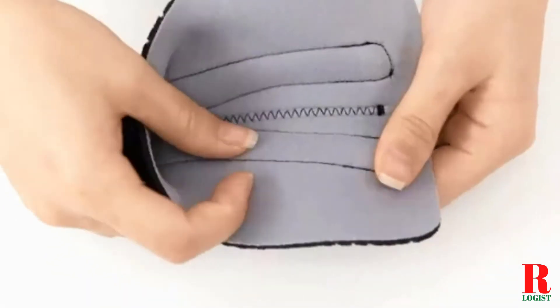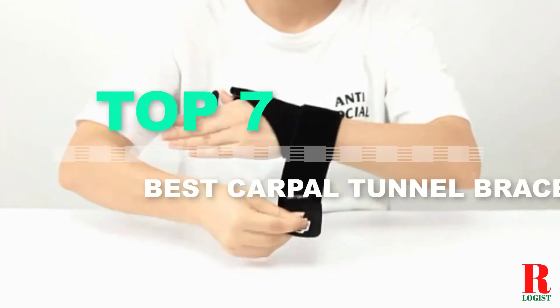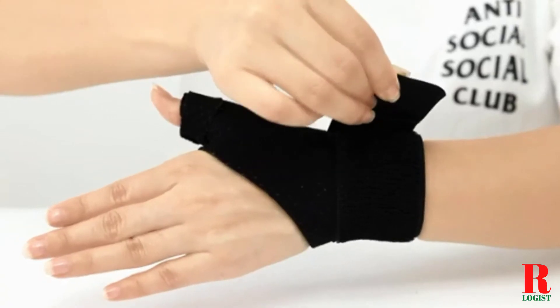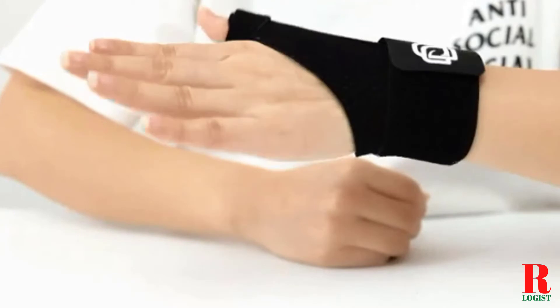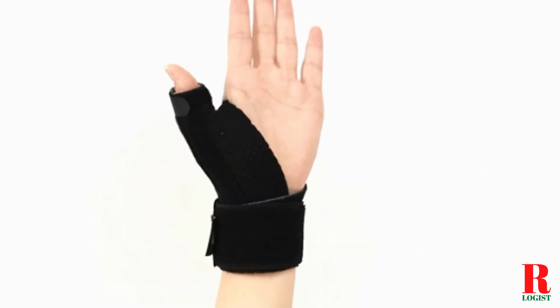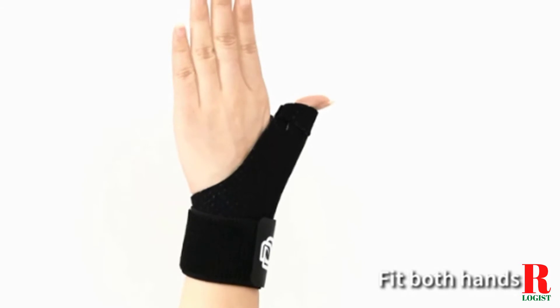Looking for a carpal tunnel night brace? Our health and fitness appliance experts bought and tested the top 7 best carpal tunnel night braces available in 2021 and put them through a rigorous side-by-side comparison to find the very best. Our recommendations are based on our extensive hands-on testing and can help you find the perfect carpal tunnel night brace for your needs and budget.